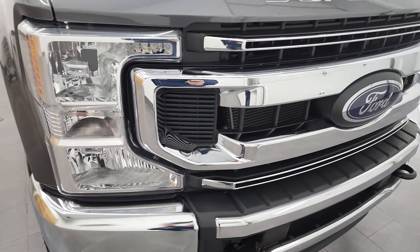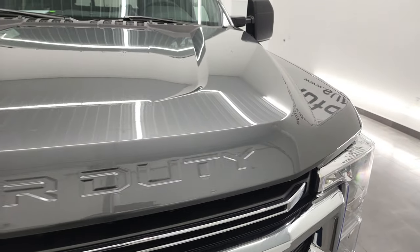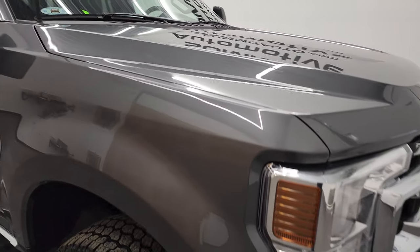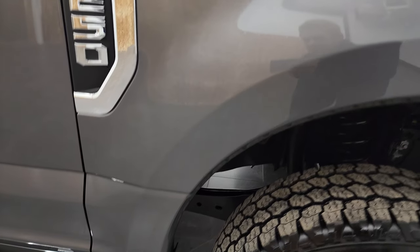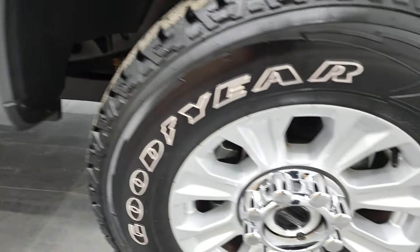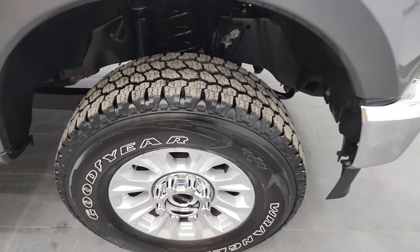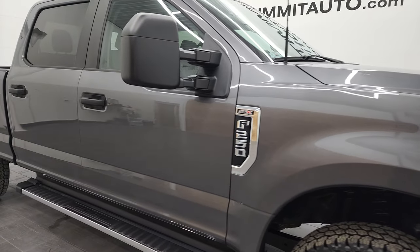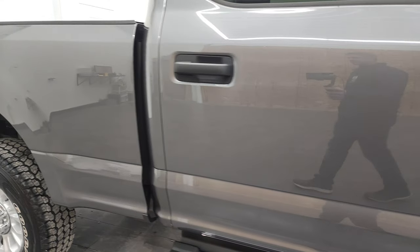You get the chrome-trimmed grille and the Ford logo is in nice shape, as it should be — I think there's only about 3,000 some miles on this truck. The hood is in great condition, no dents or dings, and the passenger side front fender is in nice shape as well. The passenger side rim has no major scuffs or scrapes, and as you go down this side of the 2021 Ford F-250, take note of how clean the body is and how reflective and mirror-like that paint is.